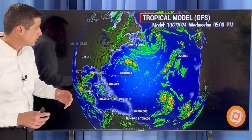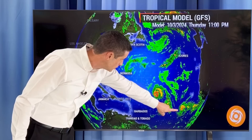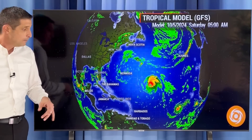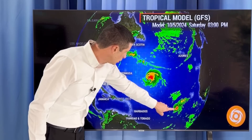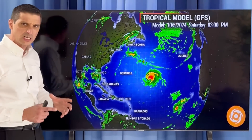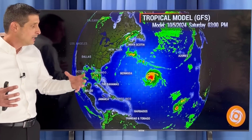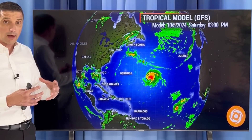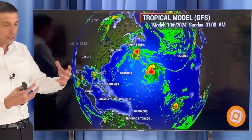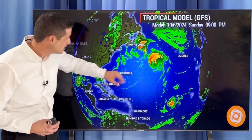Here's the very wide picture — eastern Canada, Bermuda watching that spin, there is Kirk, and there's that second area back behind it which I do believe will develop. It should make a curve eventually. But just because Kirk is there, sometimes that throws things off — when you have something so nearby. Storms don't combine; sometimes a stronger storm can absorb a weaker one, but it doesn't make it a mega-storm or anything like that.